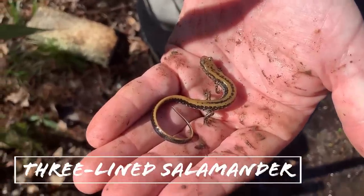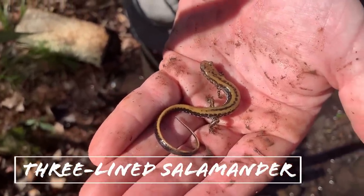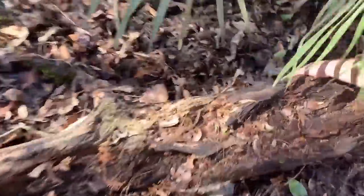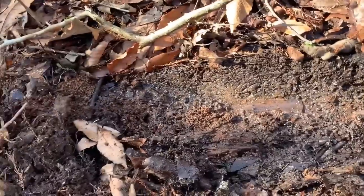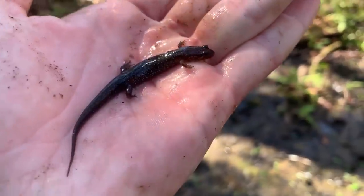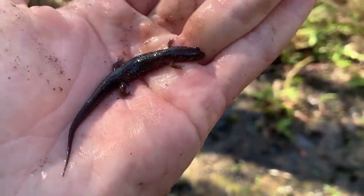Jake struck with the first salamander of the day — a nice little three-line salamander; we see these guys a lot up in Georgia. Oh, a three-line salamander and a worm! These guys are Apalachicola dusky salamanders — we get them in the upper Flint drainage too, but pretty cool to see them in Florida.